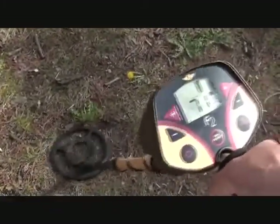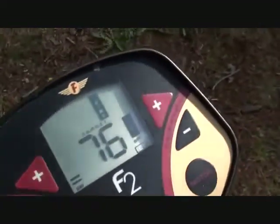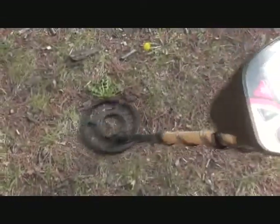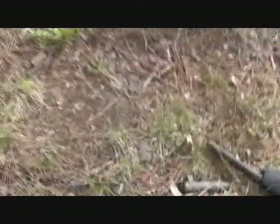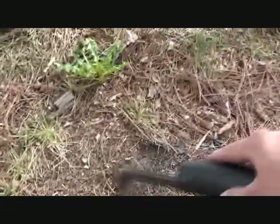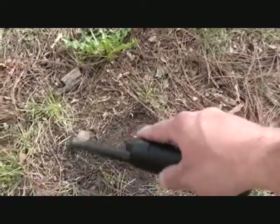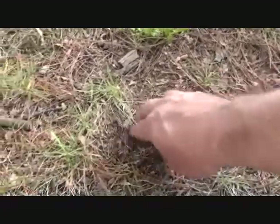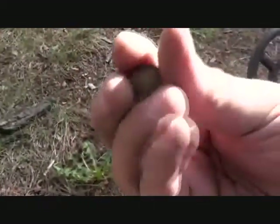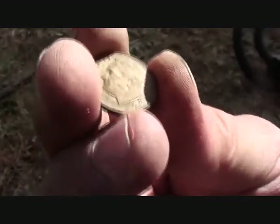The detector's going off like crazy. That more or less sounds like a surface find — you can see how it shows on the top. Let's see what we get here. Right there — it is! Nope, it's a dime sitting right on the top. 88.